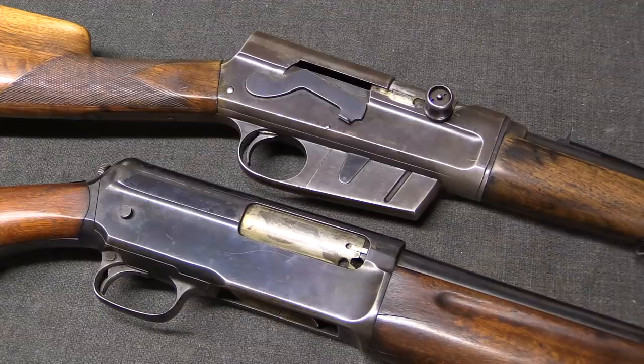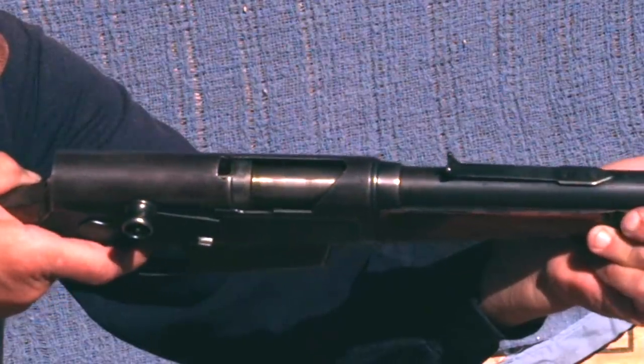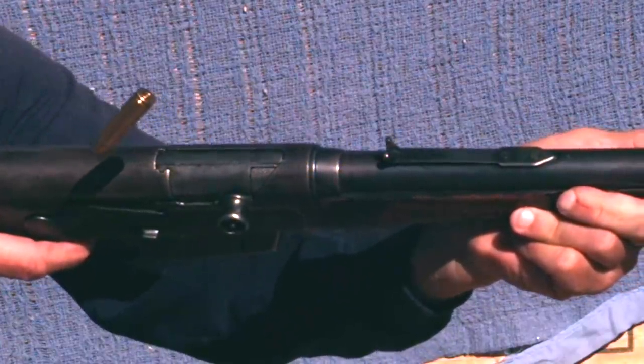The other downside of long recoil systems is that they tend to have relatively high felt recoil, because the mass of not just the bolt, but the bolt and the barrel, is travelling backwards and coming to an abrupt stop at the end of the receiver.